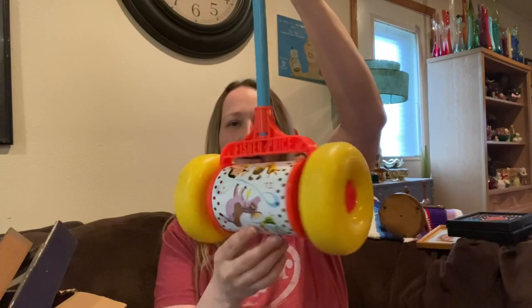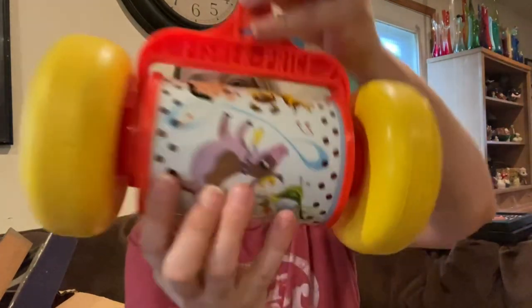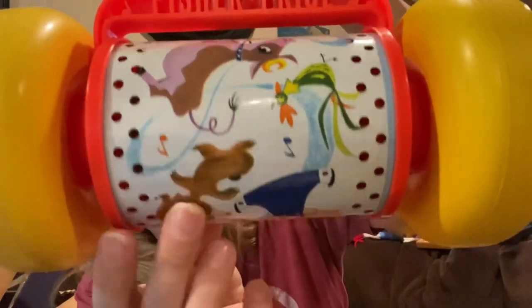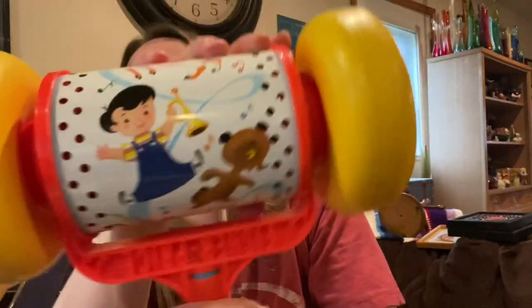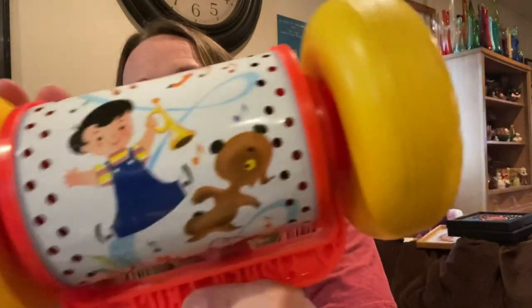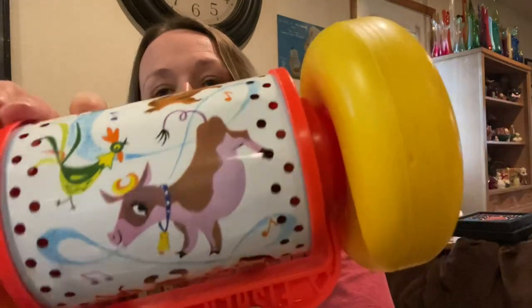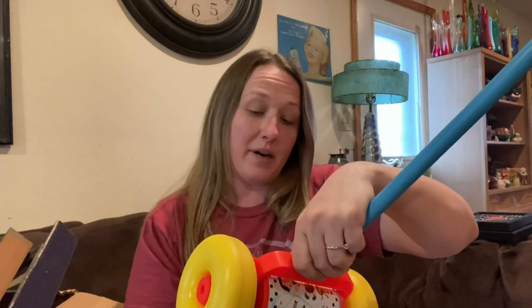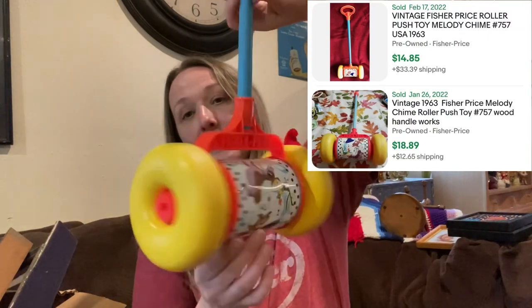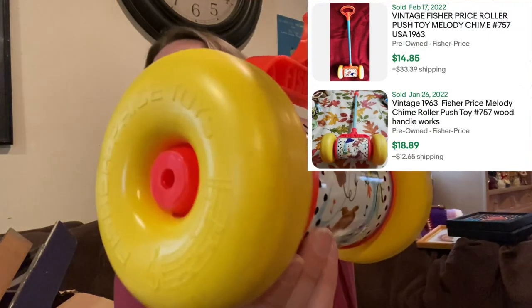Then I found this — it's so much fun. I can't believe what good condition it's in. Look at those — it doesn't have any rust, it's all metal. It's still in really really good condition, and it's from 1963. I couldn't believe how nice a shape it's in from 1963 — like it's barely been used.